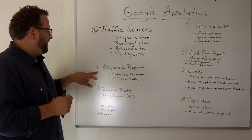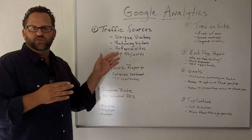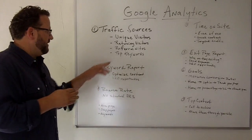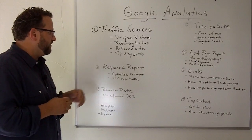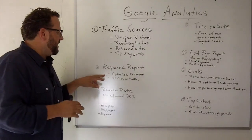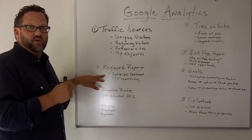The other report you should be familiar with is your keyword report. Google Analytics will show you your top ten keywords, but in your keyword report you can expand that out to about the 500 top keywords that come to your site. This is a great report to look at because you can see what keywords are bringing you the most traffic.